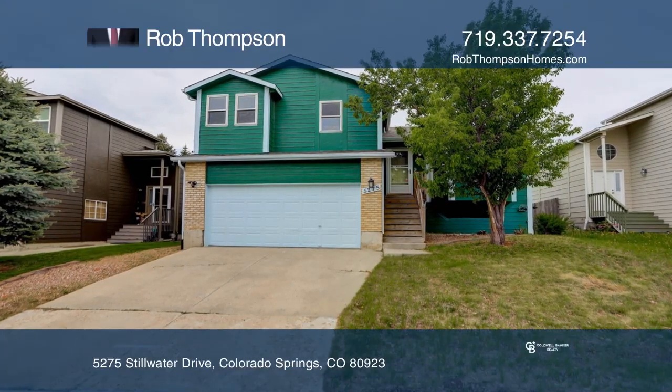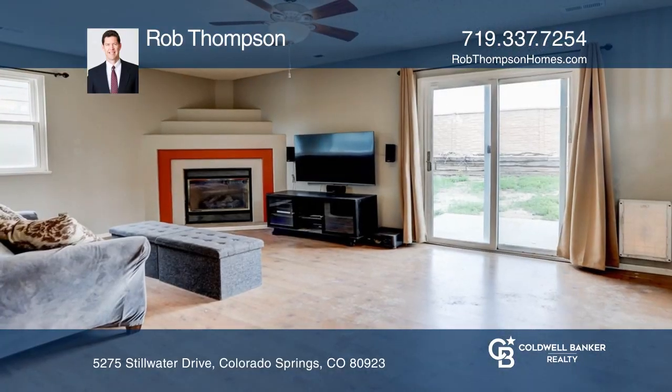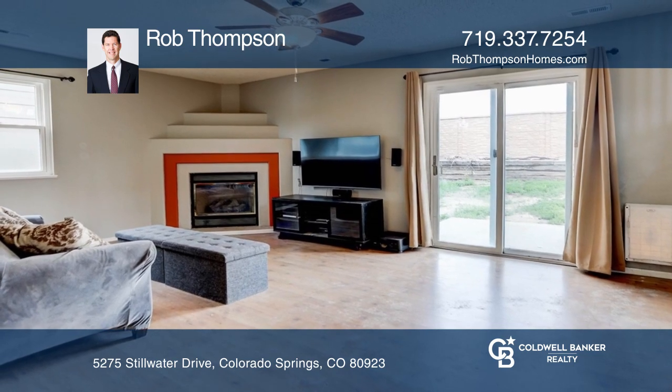This three-bedroom, three-bath home offers an open layout. The living room features a bay window. The family room boasts a gas fireplace.